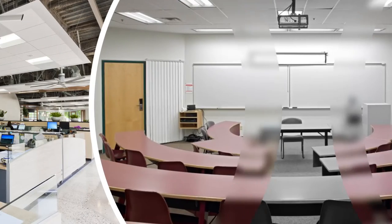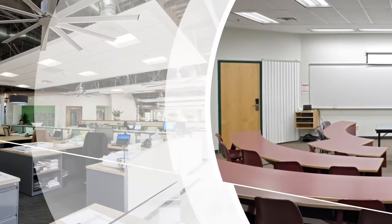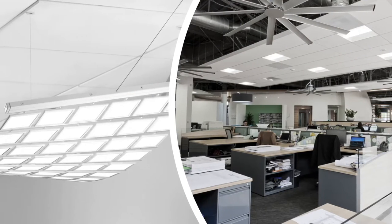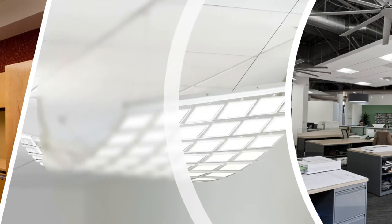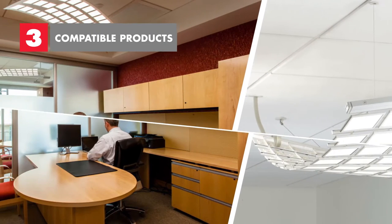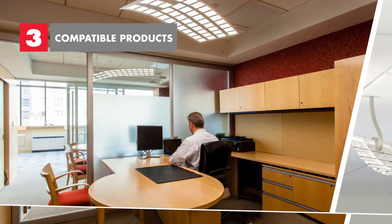Often a large scope project will involve hundreds of different lights ranging from high-end to low-end. Once the job is underway, the onus is on the engineer to make these products work harmoniously. That's why you should look for compatible products that are designed and guaranteed to function together.